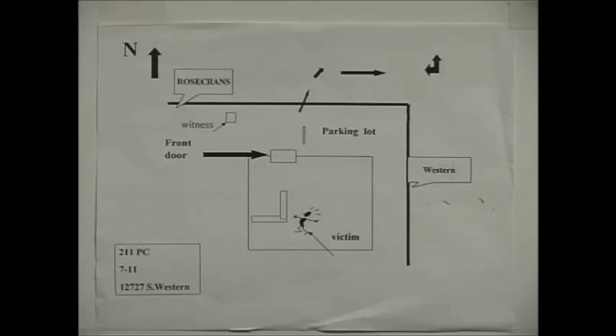Stand by to take notes and prepare for the scenario. We will use the date of the showing of this videotape as the date of occurrence. The time of the crime is approximately 1245 to 1300 hours military time.